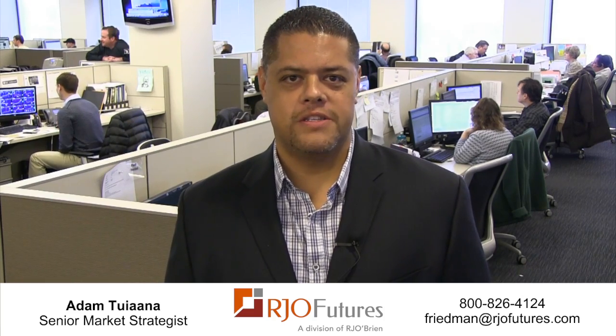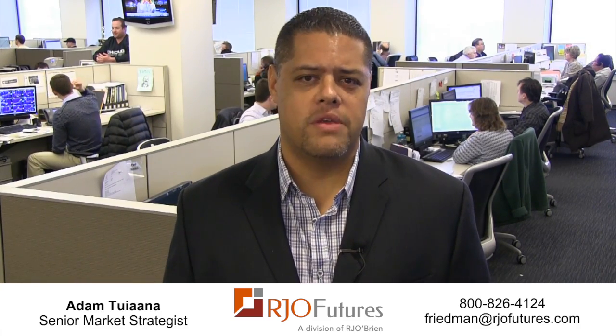Good morning. This is Adam Tujana with RJO Futures here in Chicago, coming to you today on Thursday, February 13, 2014 with your soft commodities rundown. Two markets that we're going to look at this morning in a follow-up from last week's video is first the cotton market, and then we'll follow up and end with the coffee market.